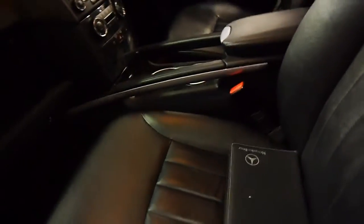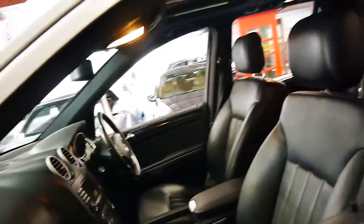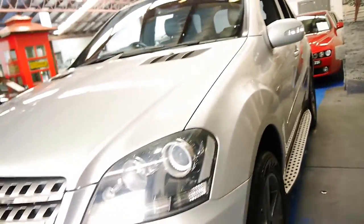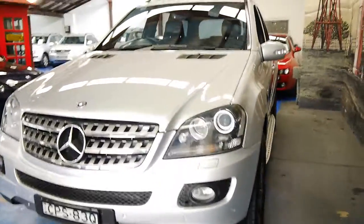I think these are incredible value for money. When you consider what a Chinese SUV would cost with some options, this is much better — it's a Mercedes, it's diesel, it's got a full service history. This car also has Xenon headlights, which was part of the edition package.